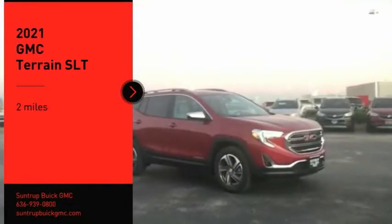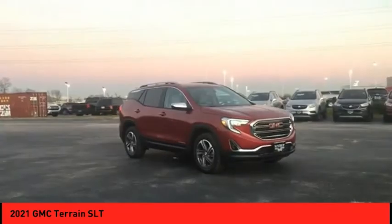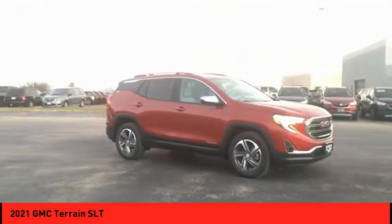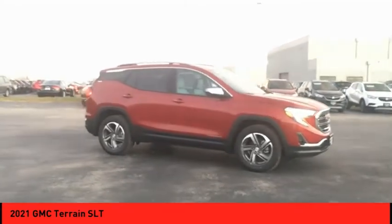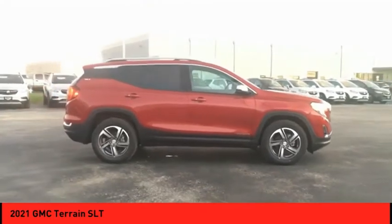Looking for the right vehicle? Check out the 2021 GMC Terrain. The GMC Terrain combines the benefits of a crossover with the style and functionality of an SUV. The Terrain offers uncompromised capability, a balanced stance, and a commanding view of the road.